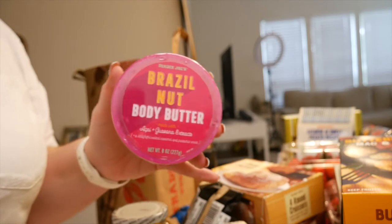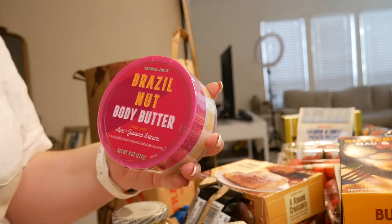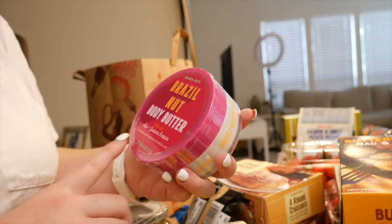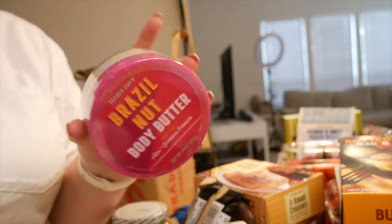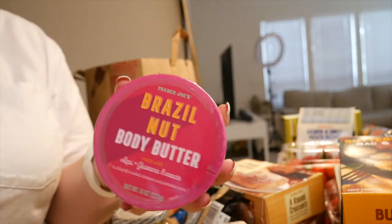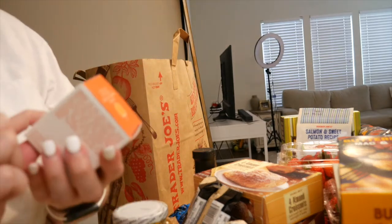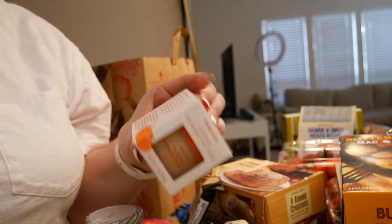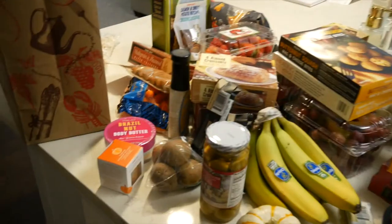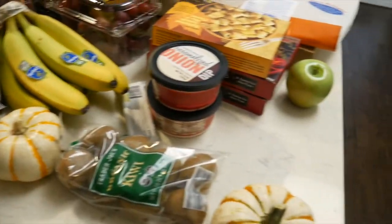In true Melissa fashion, I got two things from the beauty section. Everybody's been raving about this Brazil nut body butter — it's described as a delightful salted caramel and pistachio scent, similar to Sol de Janeiro. I should have gotten more than one, but I didn't know if I'd like the formula. I also got a pumpkin overnight face mask for the fall season, only $6.99 with pretty good ingredients. All of this came to $155.